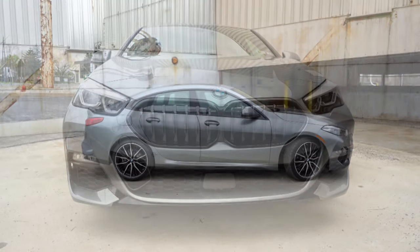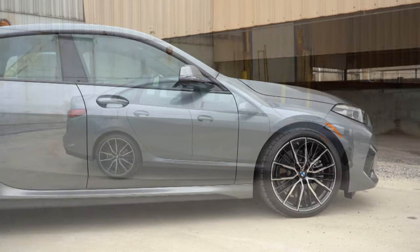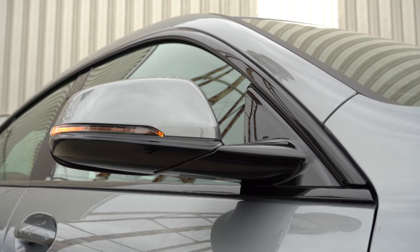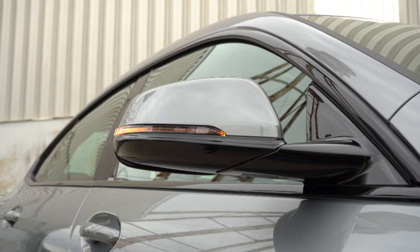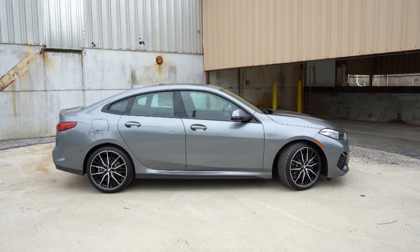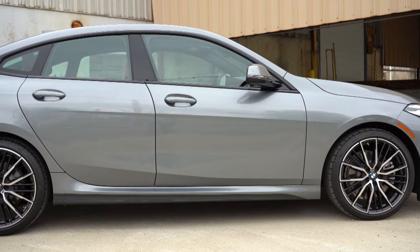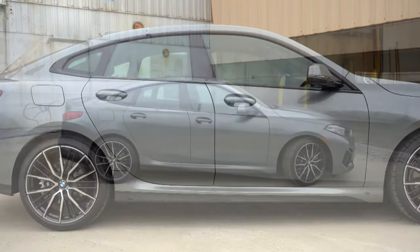Around the side of the 228i Grand Coupe: standard satin aluminum window surrounds, but with the M Sport we have gloss black window surrounds. Side mirrors are body-colored, power-adjustable, heated, with LED integrated turn signals, and power folding — all standard. That power-folding feature isn't always standard even on luxury vehicles. Wheel configuration starts at 17-inch double five-spoke alloys, but the M Sport packages bump that up to 18-inch M-specific alloys. There are also blue brake calipers available with the M Sport packages.